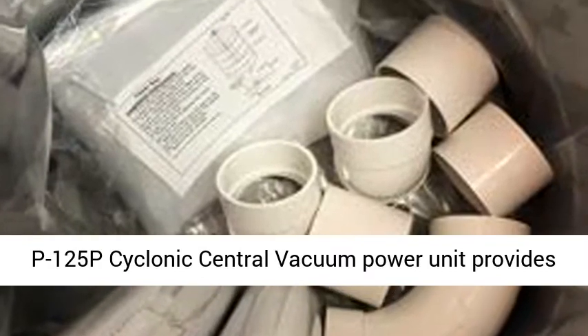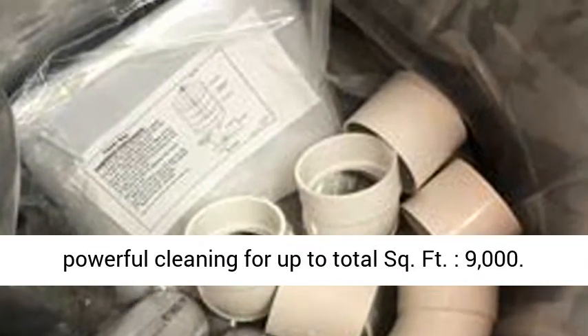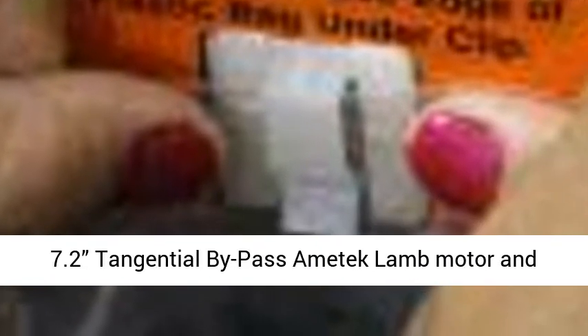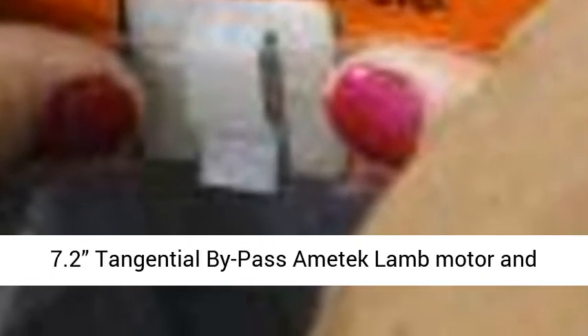The Vacuumade P125P Cyclonic central vacuum power unit provides powerful cleaning for up to 9,000 square feet. It features a powerful, long-life 7.2 Premier tangential bypass Ametek LAM motor and cyclonic filtration with no bags to replace or filters to clog.